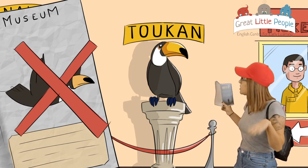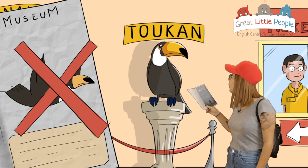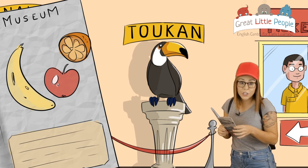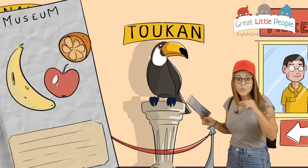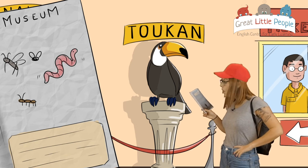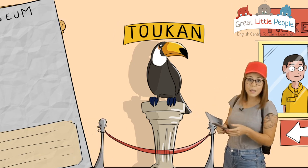They can't fly for so long. Oh, you poor bird! It says they mainly eat fruits, but they also eat some insects. That is amazing, right? Let's see what else is in the museum.